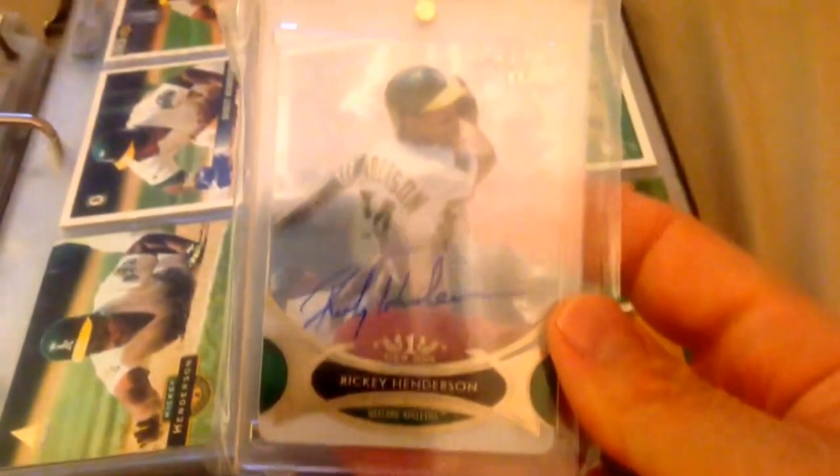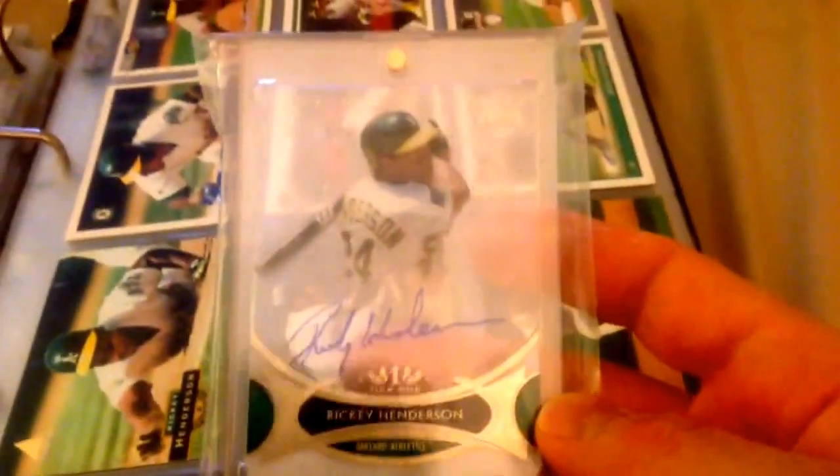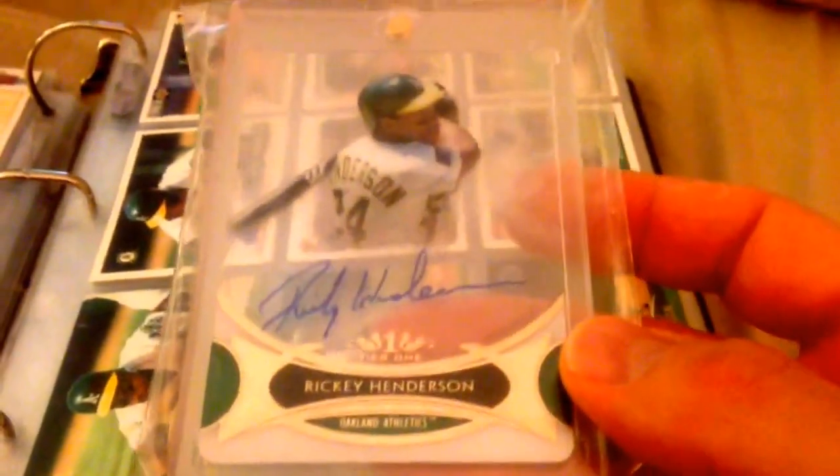When I was at Nationals this year, I was able to get my first Henderson autograph — very nice, love that. It's on an acetate — a Tier 1 acetate card. I believe it's numbered to 99. Very nice there.